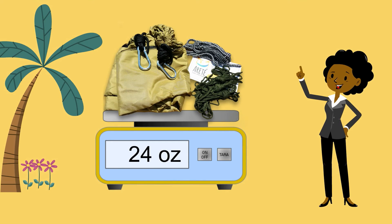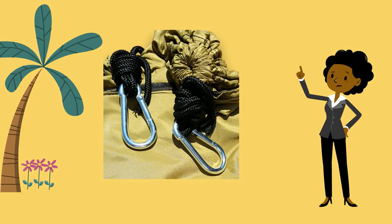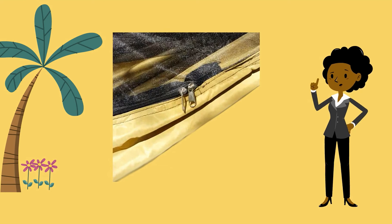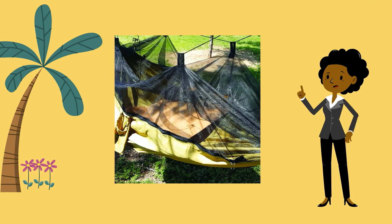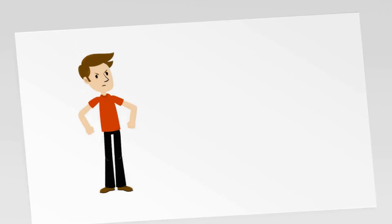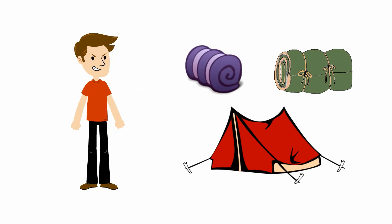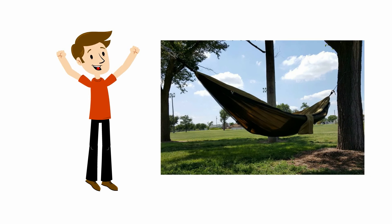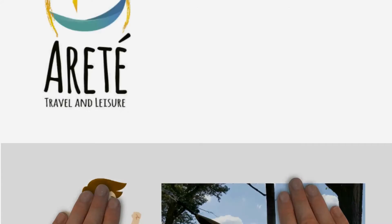Weighing in at a mere 24 ounces, the hammock features heavy-duty carabiners, multi-stitch seams, an insect-proof net, and has a weight capacity of up to 330 pounds. Gone are the days of multiple products to complete your outdoor sleeping setup. This new hammock is a streamlined solution that will soon become your favorite piece of outdoor equipment.